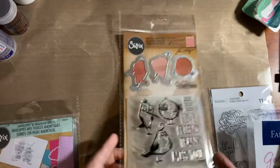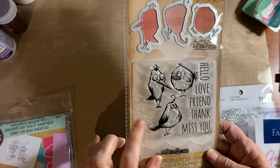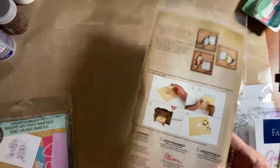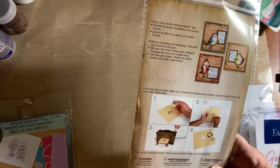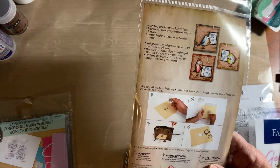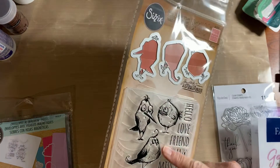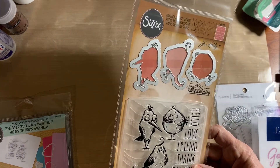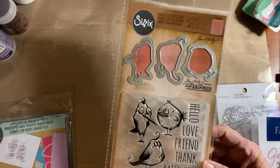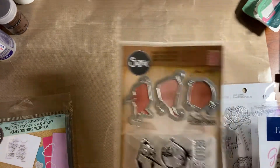This right here was $5 — it was in their clearance. I always go into Michael's clearance section because you can find some good things sometimes. You get the stamp, the die cuts, and it looks like an embossing folder, so that's really cool for five bucks.